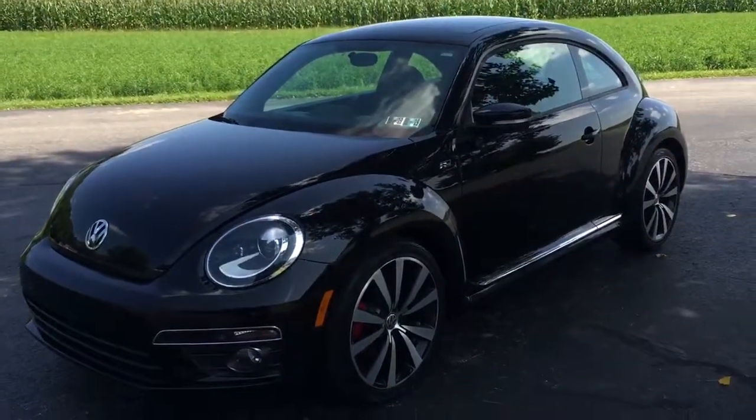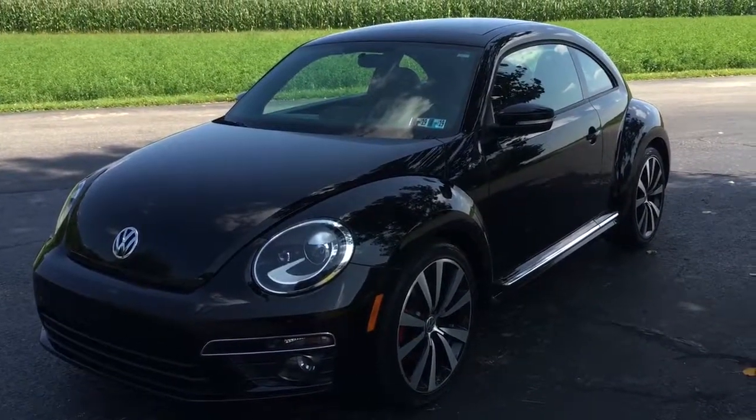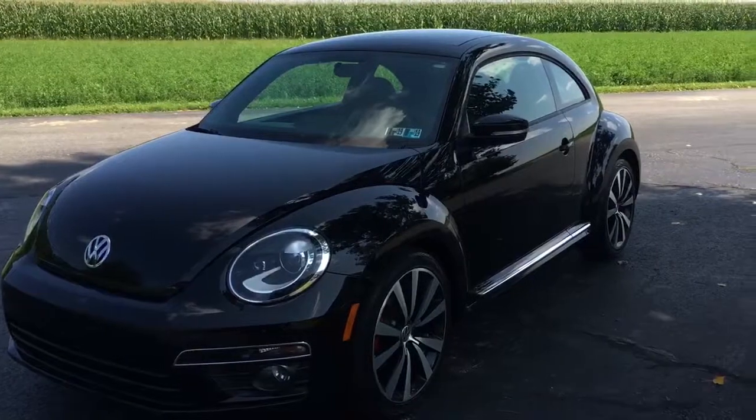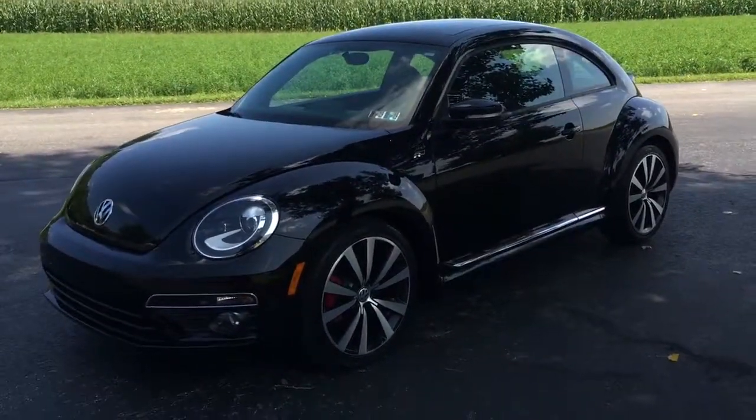All right, there's a link in the description below — click on that and it'll take you to the website. You can learn all about this and all the vehicles that are for sale at Ridesmart Auto. My name is Vince. Thanks so much for watching. Hope to see you all real soon in Honeybrook, Pennsylvania at Ridesmart Auto, where everybody rides smarter with us. Thanks a lot.